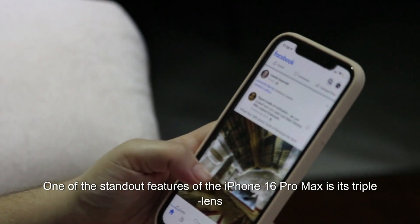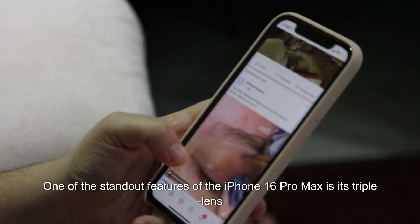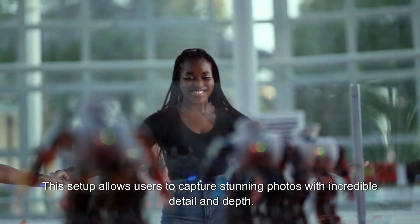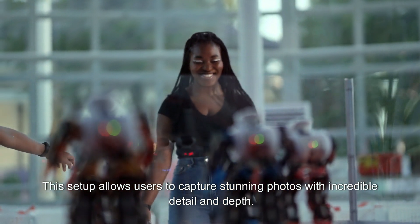One of the standout features of the iPhone 16 Pro Max is its triple-lens camera system, which includes a wide, ultra-wide, and telephoto lens. This setup allows users to capture stunning photos with incredible detail and depth.